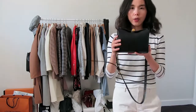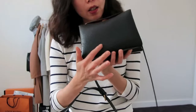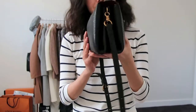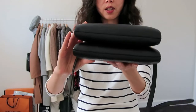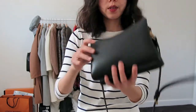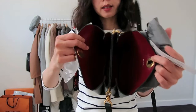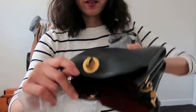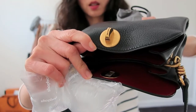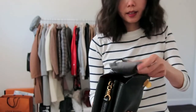I'm going to bring it up closer for the close-up details. You can see the stamp logo there, and just a look at the condition of it — the inside as well. It comes with the original dust bag and tag, but no receipt. There's also the engraved detail on the top closure. Yeah, it's a beautiful bag.